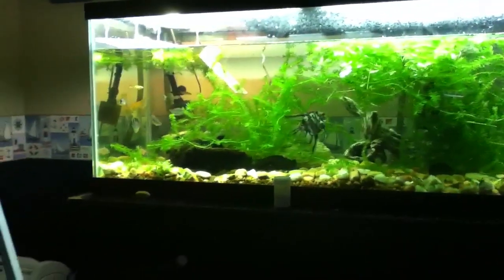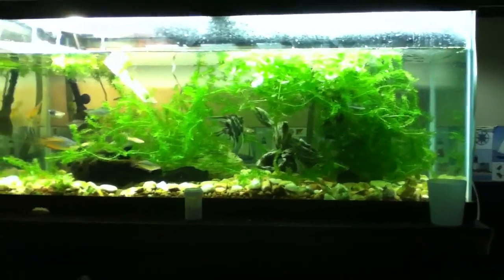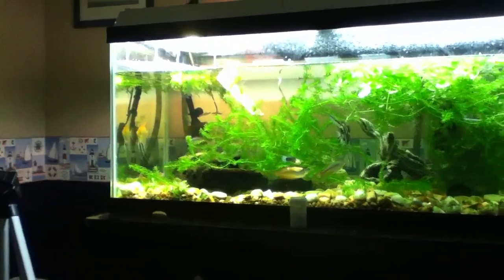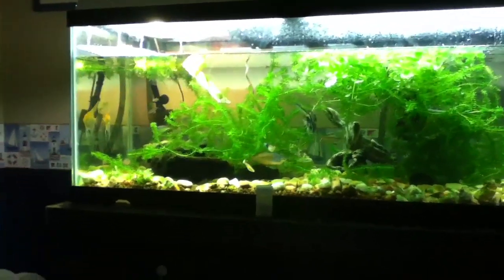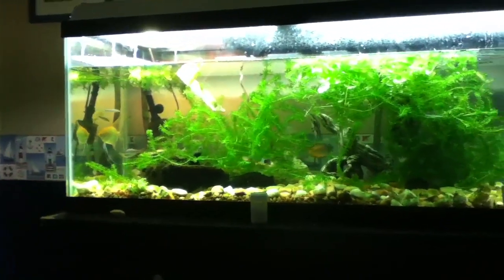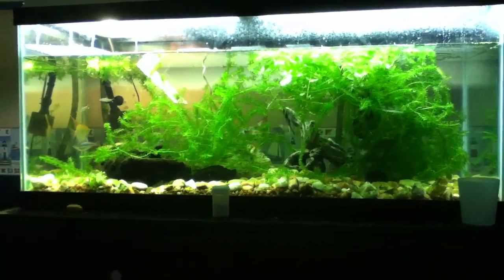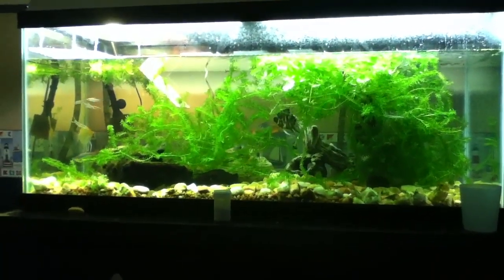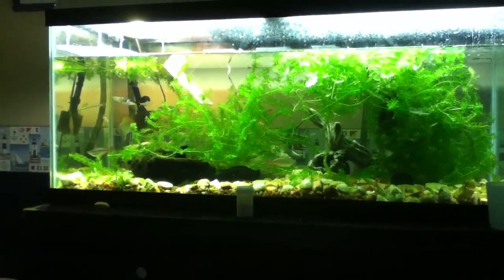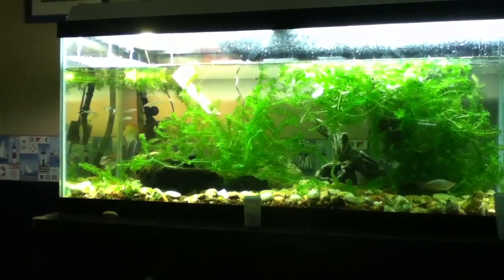I was searching on Craigslist for a tank because my mom and I have been wanting a tank lately. I came across a 33-gallon long aquarium. I am so excited because I asked my mom — by the way, it's like one at night — I kept asking her, please, please, please, and she said yes. So I'm getting a 33-gallon aquarium.